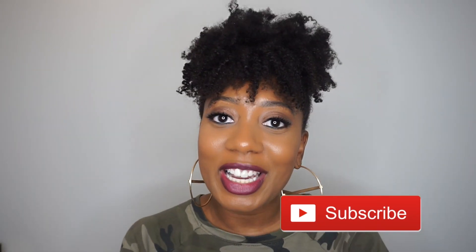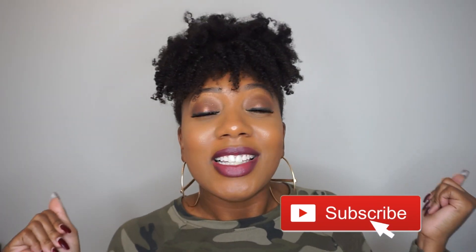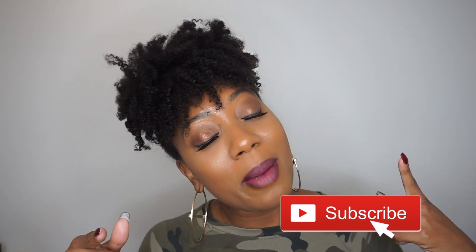Hey guys, welcome back to my channel, Naturally Fab Me! Today is tuned into another one of my videos. Before we get to the video, please definitely subscribe to my channel and be part of the Naturally Fab family — you might as well hit that subscribe button!